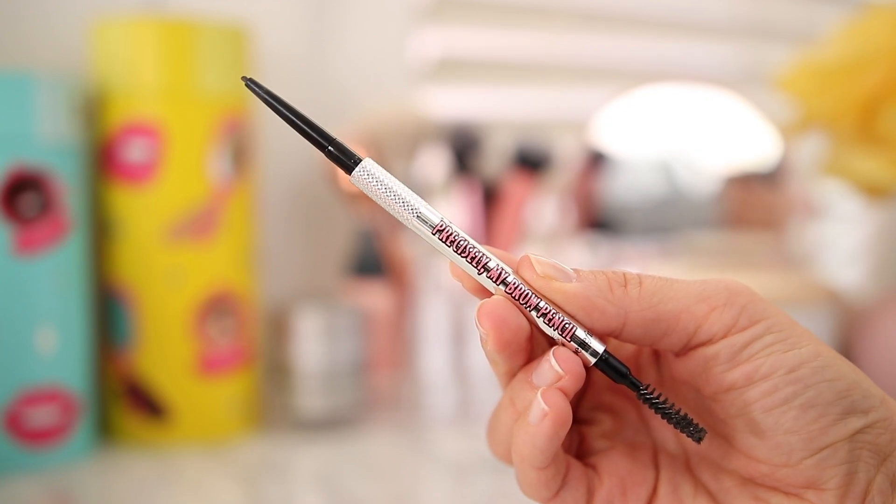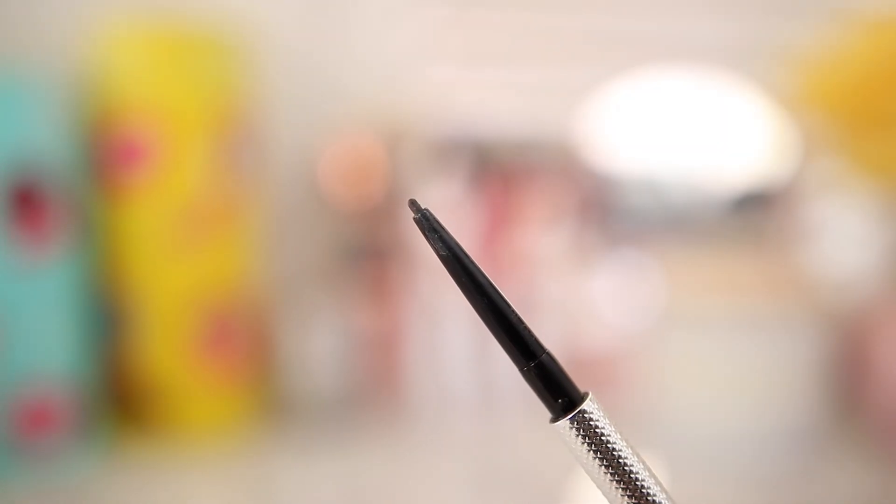I think I found a dupe for my absolute favorite brow pencil that is on the expensive side. I usually don't mind splurging on it because I love it so much, but it'd be great if I could find something similar a little cheaper. This is the Benefit Precisely My Brow Pencil. It's $24. It has an ultra-fine tip that creates very natural, thin, hair-like strokes. The formula is waterproof and offers up to 12 hours of wear. It comes in 12 shades — I prefer shade 6, which is a very cool dark brown.